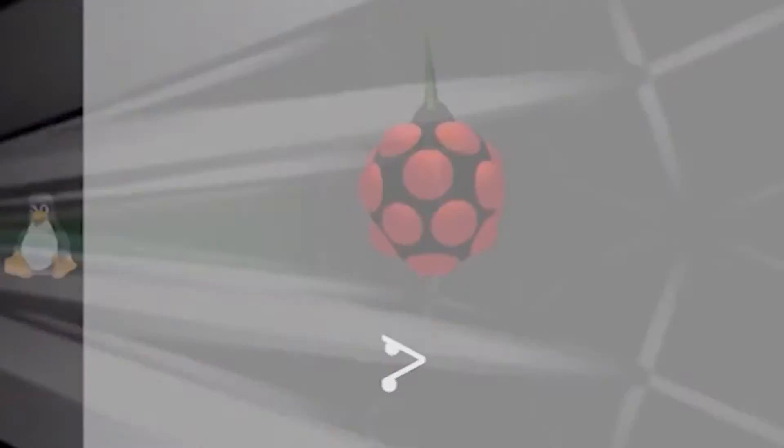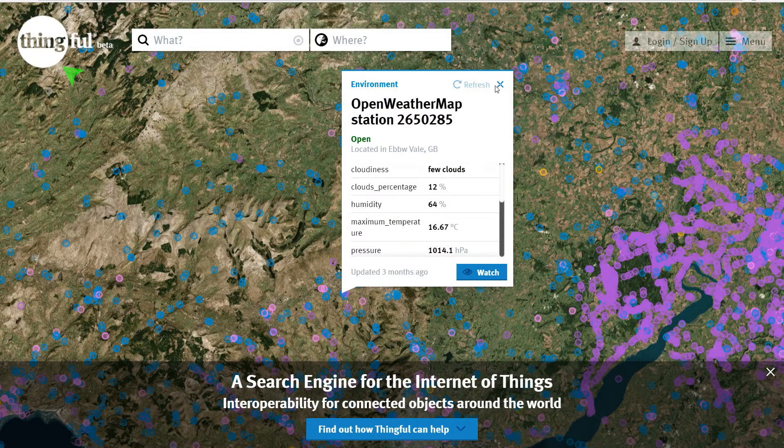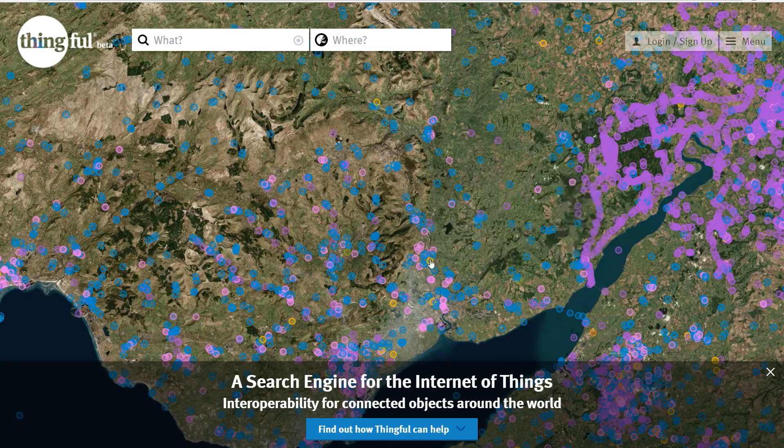You know what it's like when you're bouncing around the web and you suddenly come across something that grabs your interest and is worthy of investigation? Well, here's one I found. It's a visual Google — a searchable map of Internet of Things devices.